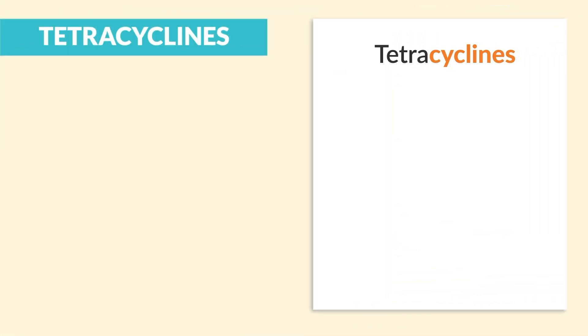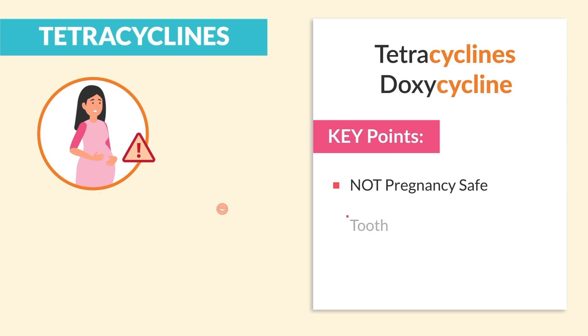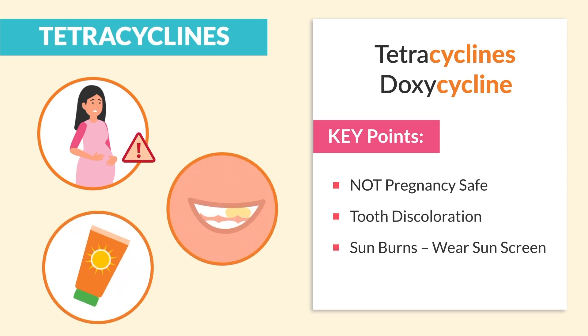Next up is tetracyclines, ending in 'cycline' like doxycycline. The key points for the exam are: it's not pregnancy safe, it causes tooth discoloration, as well as increased sun sensitivity — so we teach patients to wear sunscreen.